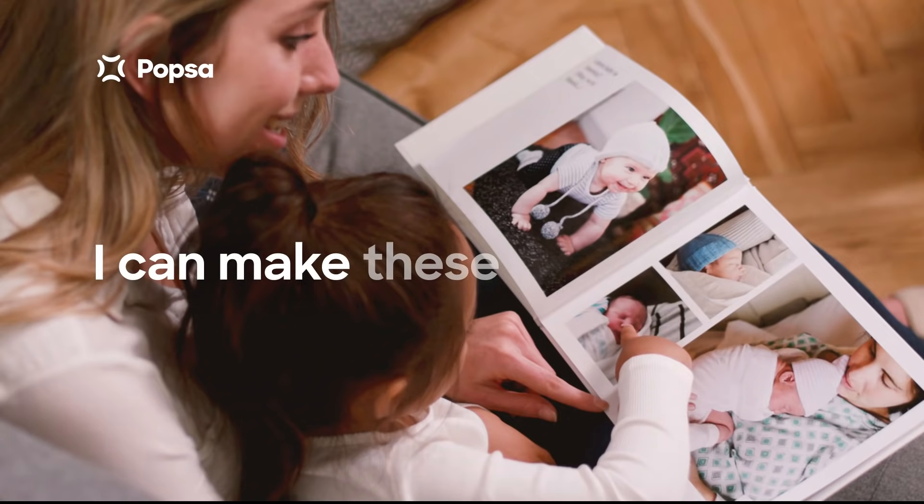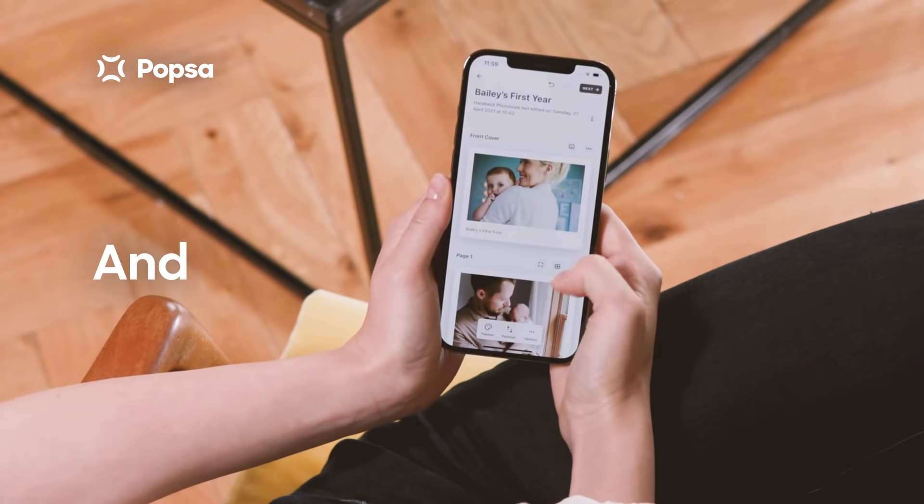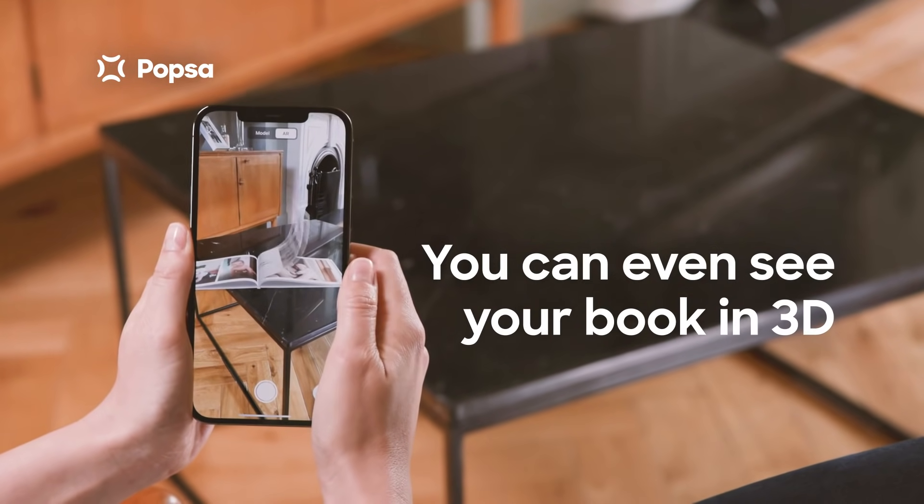It's so easy to use, and I can make these gorgeous books in about five minutes. You just choose your photos, and then Popstar basically designs the book for you. You can even see your book in a 3D preview to make sure you're happy.